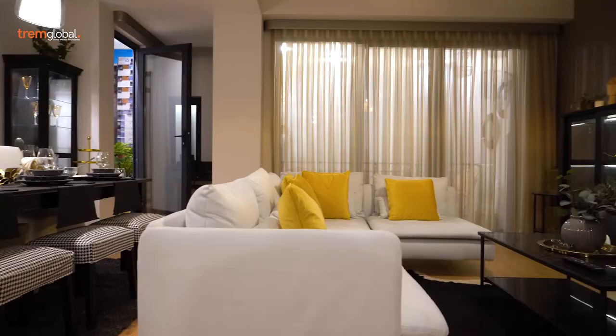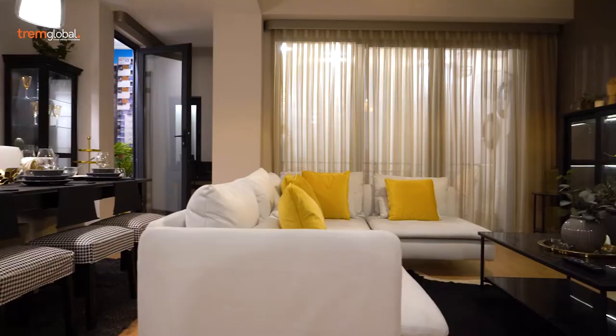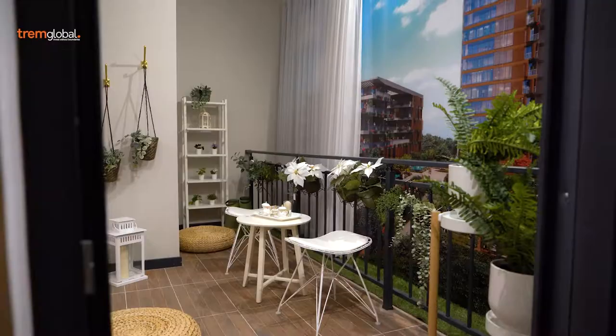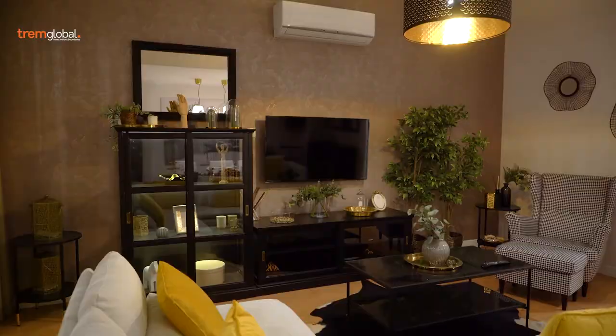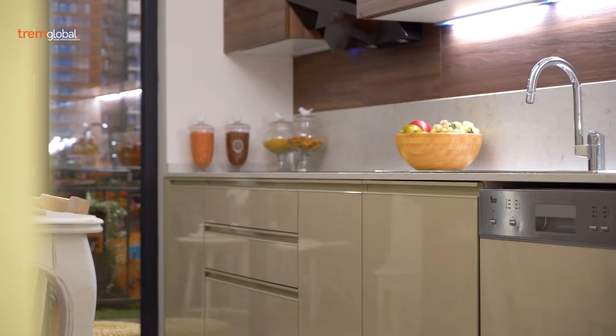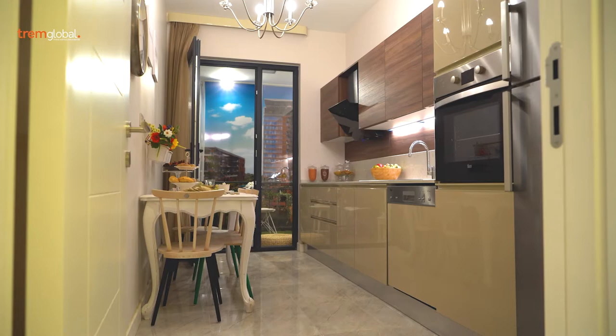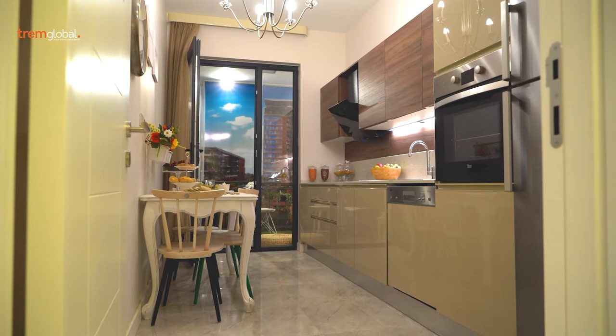Most of the houses have garden and terrace options. Moreover, an indoor swimming pool, Turkish bath, sauna, fitness center, and cycling and jogging trails will simplify your life.